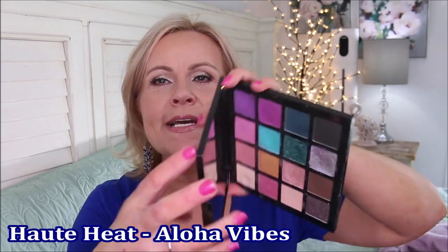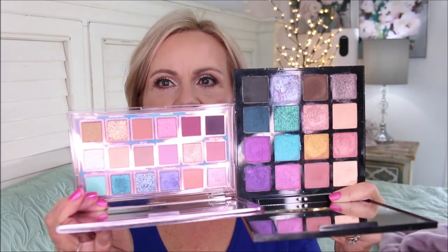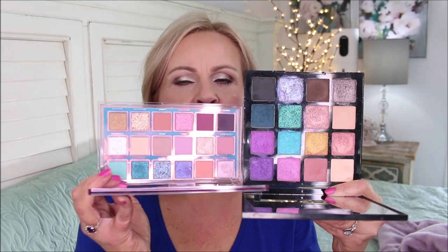The next one is the hot heat palette called Aloha Vibes — a beautiful, vibrant colored palette. When I started comparing it to the Huda Beauty palette, it has a lot of similar colors. The palette I'm comparing it to is called Mercury in Retrograde. These two have so many similarities — pops of color, beautiful pinks, a little purple and blue. Personally I don't like this formula quite as much as the New Nudes, but I reach for it way more often.